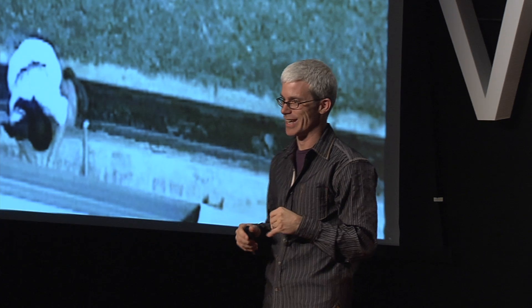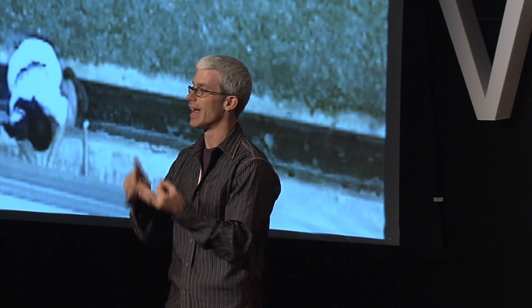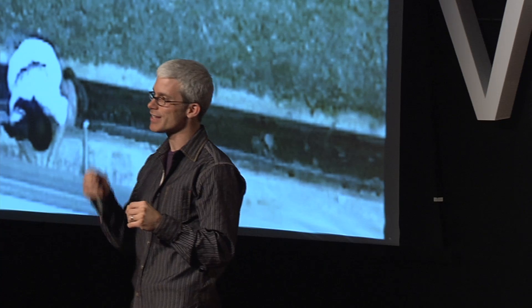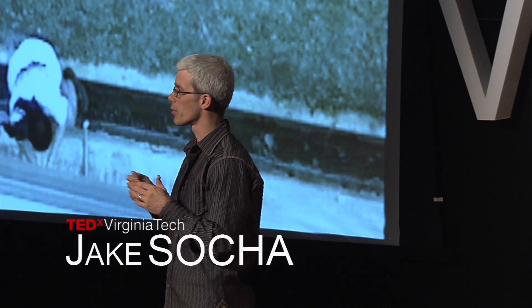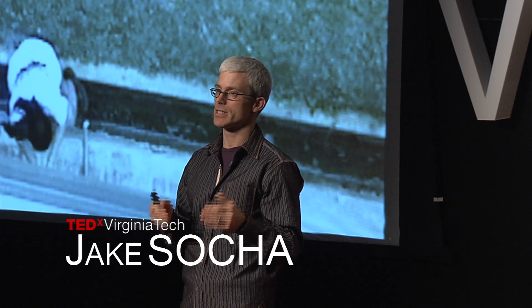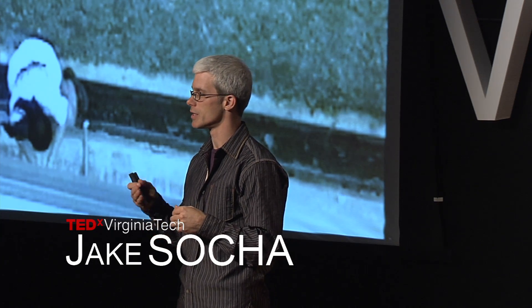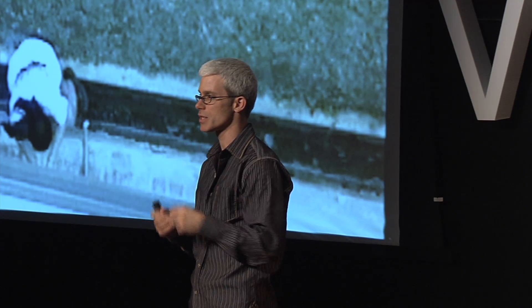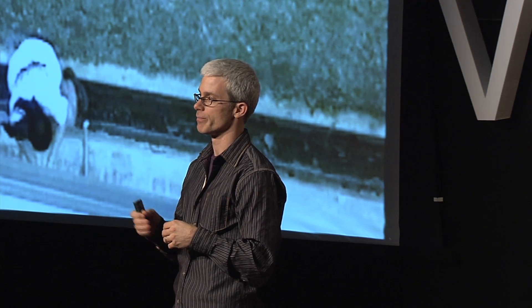So let's summarize. This is a snake that can jump out of trees with no legs, glide straight and under control, and maneuver on command. All of these things are unexpected for a snake, and they are not the things you would predict if you were an engineer. And that brings me to my last point: we need to continue to look to nature for inspiration and design. Because undoubtedly there are other surprises out there like this one, and the reason is that evolution has and continues to shape organisms in ways that we can only dream to imagine. Thank you.